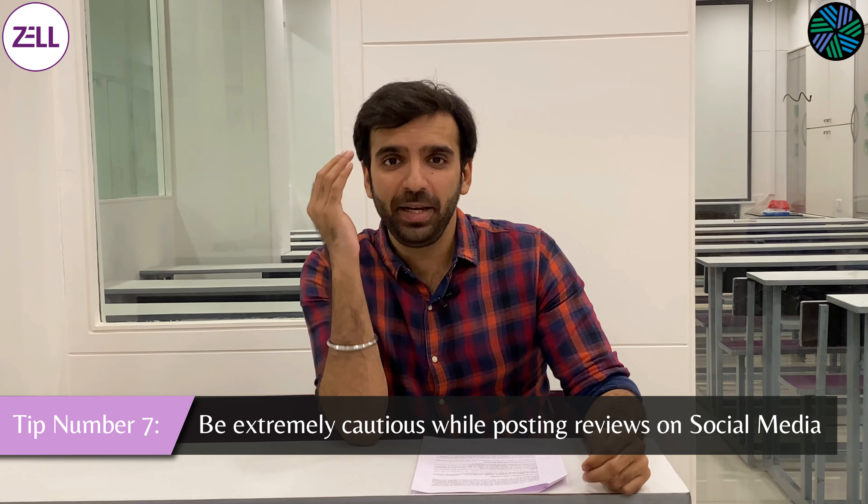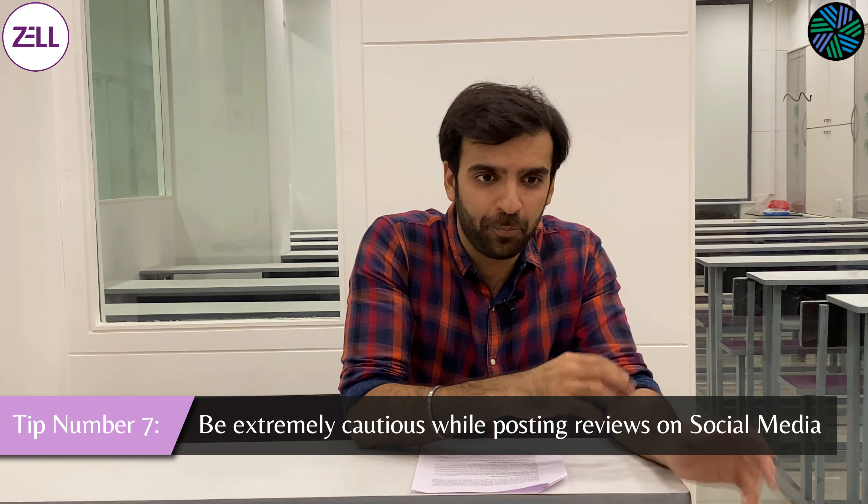Tip number seven: be extremely careful during and after the exam. Unfortunate candidates have had the misfortune of talking about how their exam went on social media. If the CFA body catches you posting a review on how difficult you found the exam, or anything outside their terms and conditions — discussing questions on social media and things like that — they will debar you from giving CFA. It's not worth it. Wait for the results to come out and then discuss with the world what happened. This tip won't technically help you pass the exam, but it might save you from much greater trouble if you simply follow their terms and conditions.